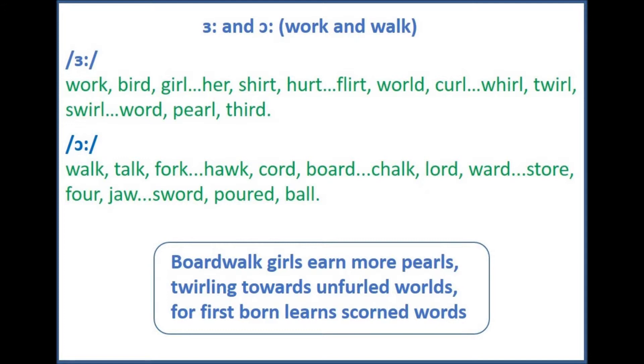Hawk, cord, board. Chalk, lord, ward. Store, fore, jaw. Sword, poured, ball.